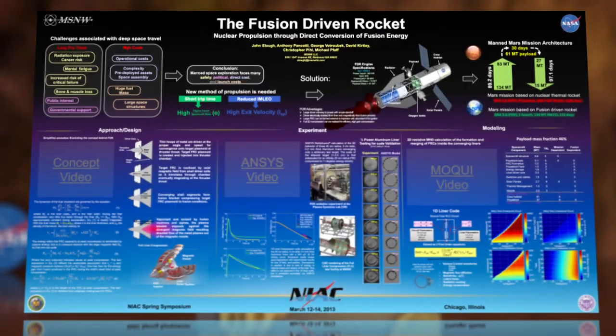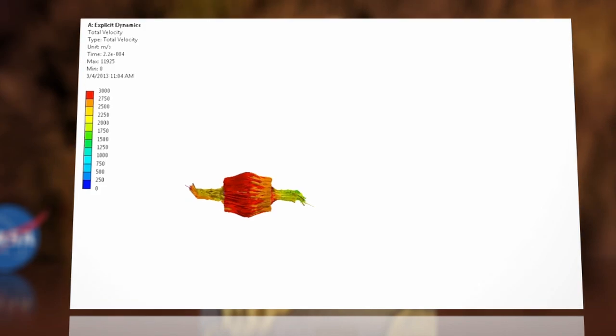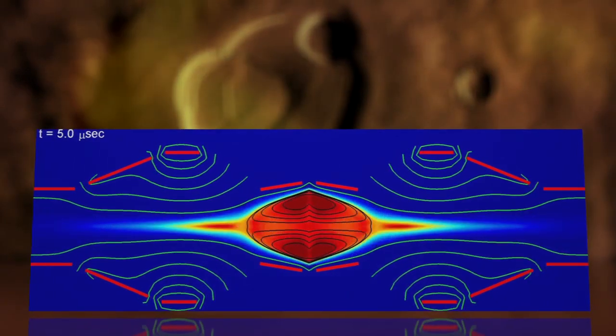The proposed fusion-driven rocket uses magnetism to compress large metal bands around a plasma to initiate nuclear fusion. Ionized metal resulting from the microsecond reaction is ejected out of the rocket nozzle at 30 kilometers per second, propelling the spacecraft. The process would be repeated every minute or so.